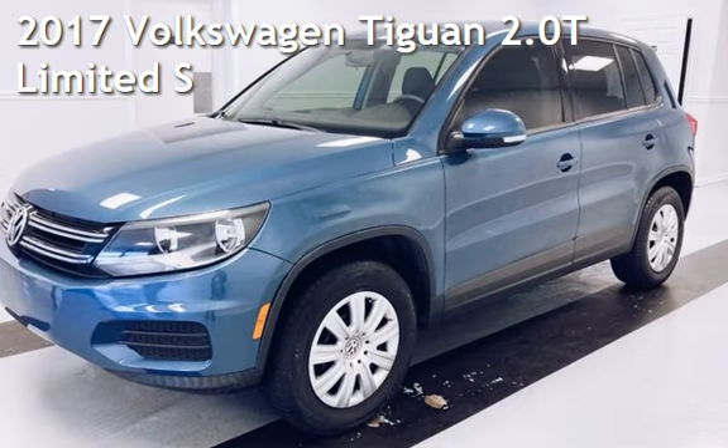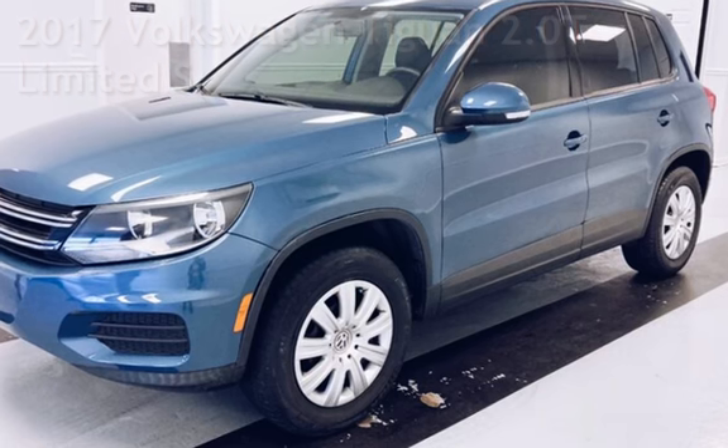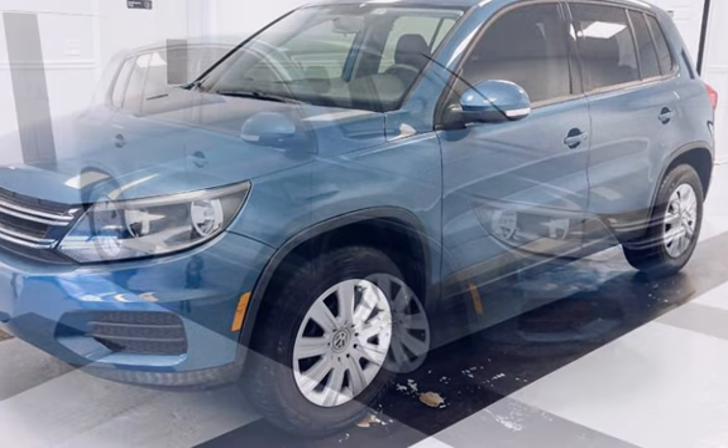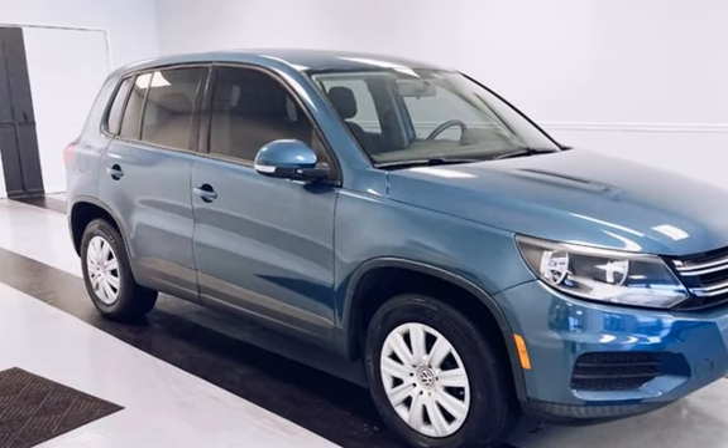Presenting a preowned 2017 Volkswagen Tiguan. This four-door SUV has a four-cylinder, 2.0-liter i4 engine, with front-wheel drive and an automatic transmission.